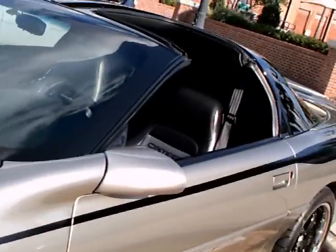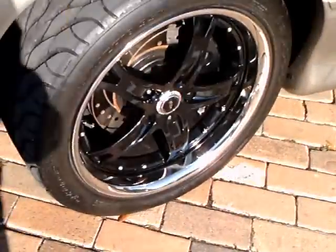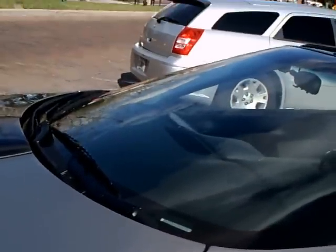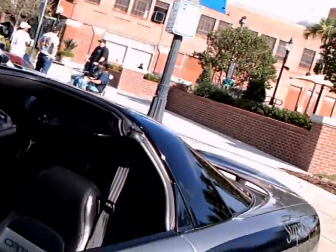I'm sure there are aftermarket wheels on the car. The car also has T-tops.